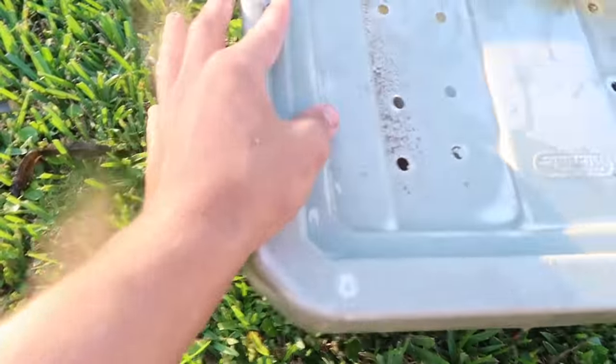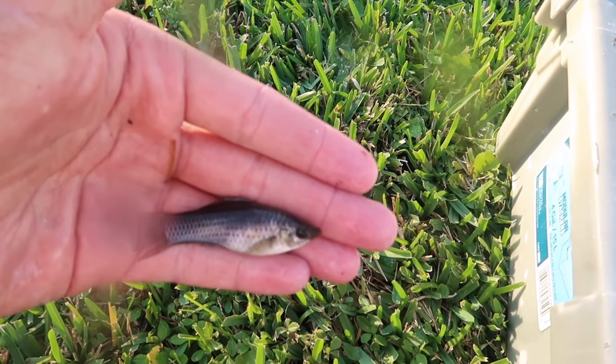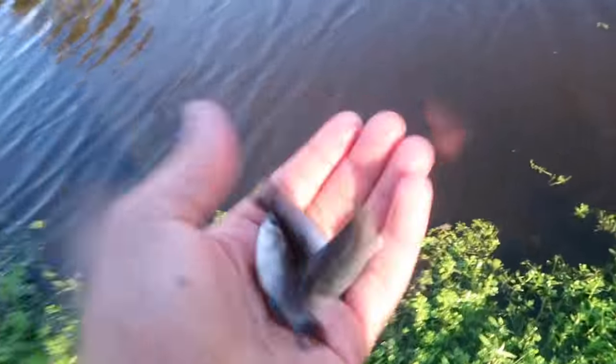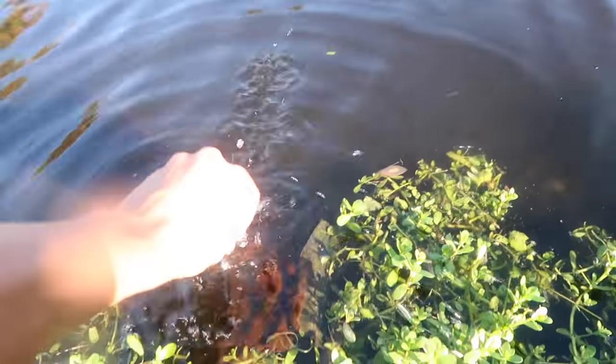All right, so we got two more tilapia, and then we also caught these wild mollies right here. Now I don't keep these. Sometimes I bring them home and put them in the mini pond, but they breed like crazy and there's already so many in my mini ponds, so I'm going to release these three. There goes one. One, two. There they go. See you, little guys.